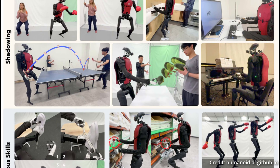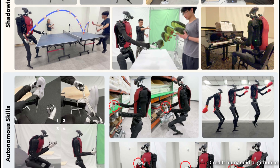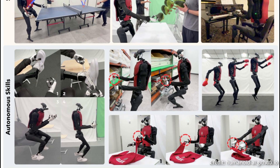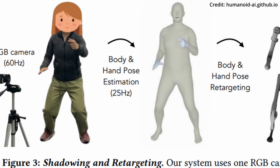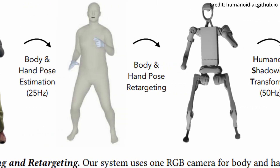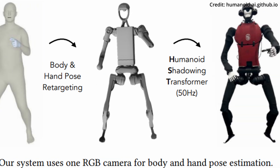HumanPlus addresses these challenges by creating a full-stack system that allows humanoids to learn motions and autonomous skills from human data easily. With a combination of AI models including reinforcement learning, real-time motion shadowing, and supervised behavior cloning, robots can now imitate humans like never before.